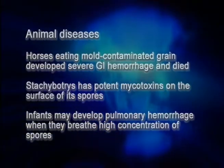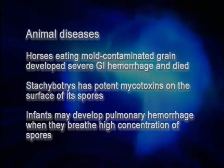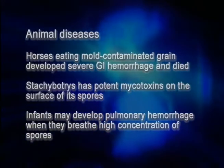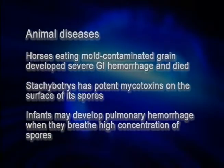Stachybotrys and the other black molds have very potent chemicals right on the surface of the spore. So if a tiny baby lung encounters enough of these spores, it can result in weakening of the pulmonary vasculature and overt hemorrhage.